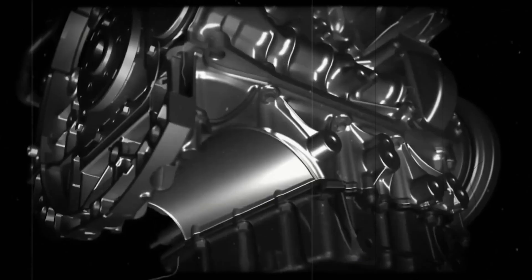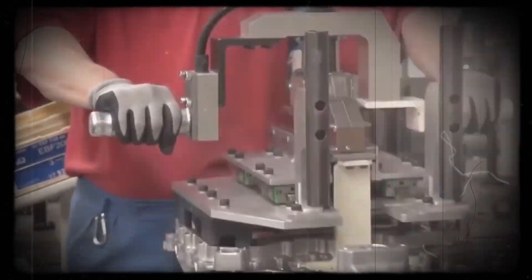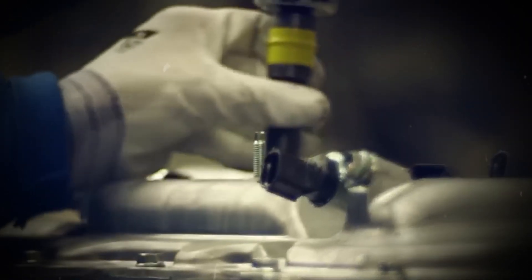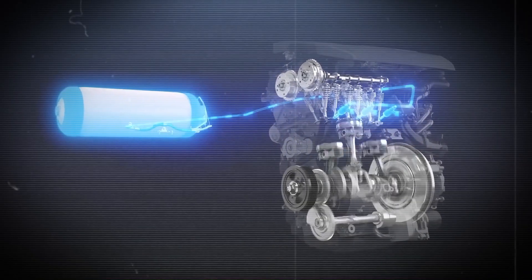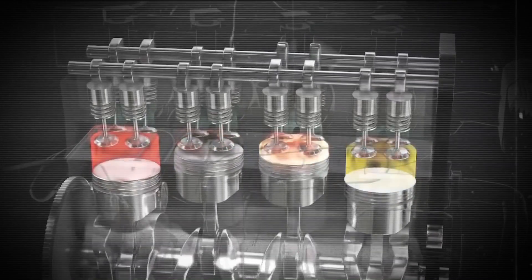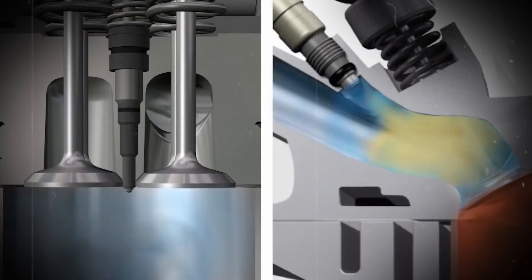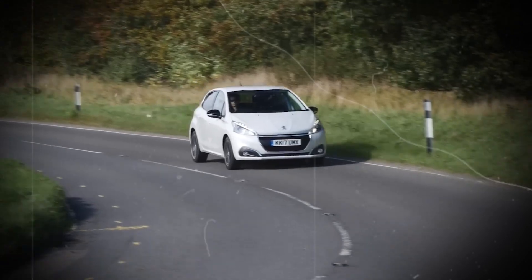Through electrolysis, water is split into hydrogen and oxygen when electricity is used. The hydrogen in the vehicle can be stored in the water tank, so there is no need for a heavy and expensive fuel tank as is common with other hydrogen-powered vehicles. This gives Toyota the opportunity to have a water engine that is lighter and more practical for daily use. Hydrogen and water engines have some similarities in how they work.